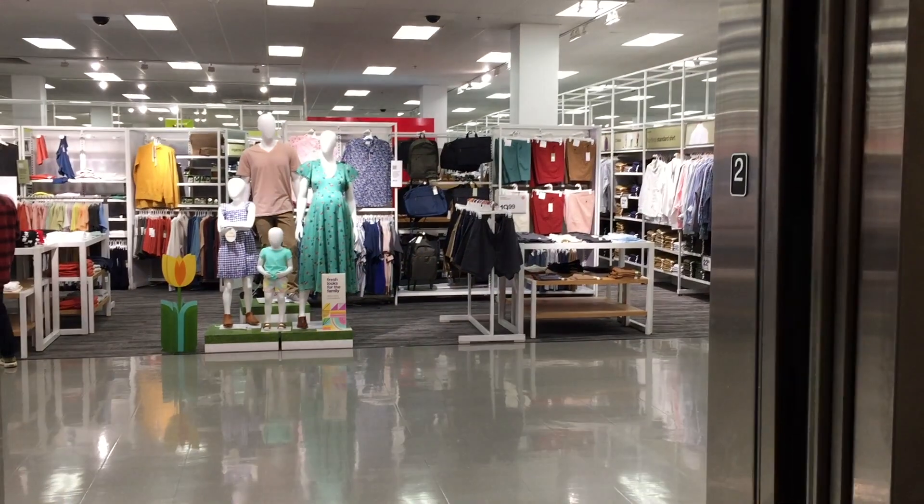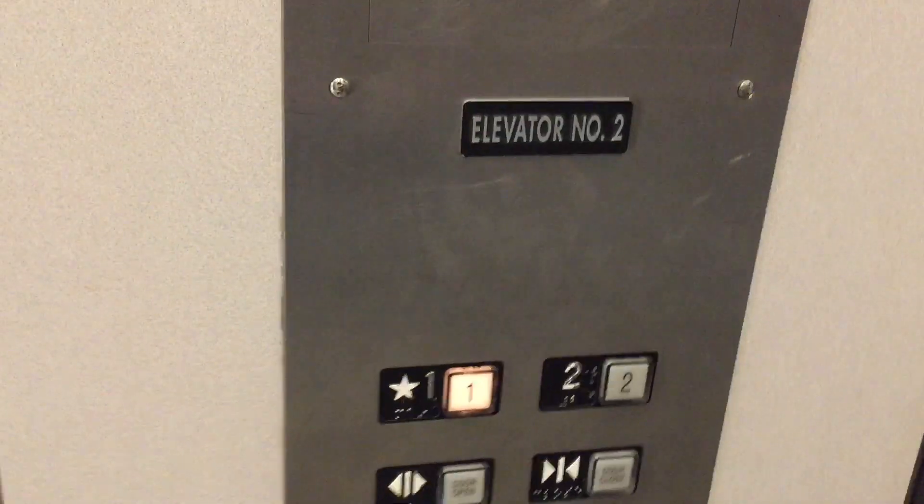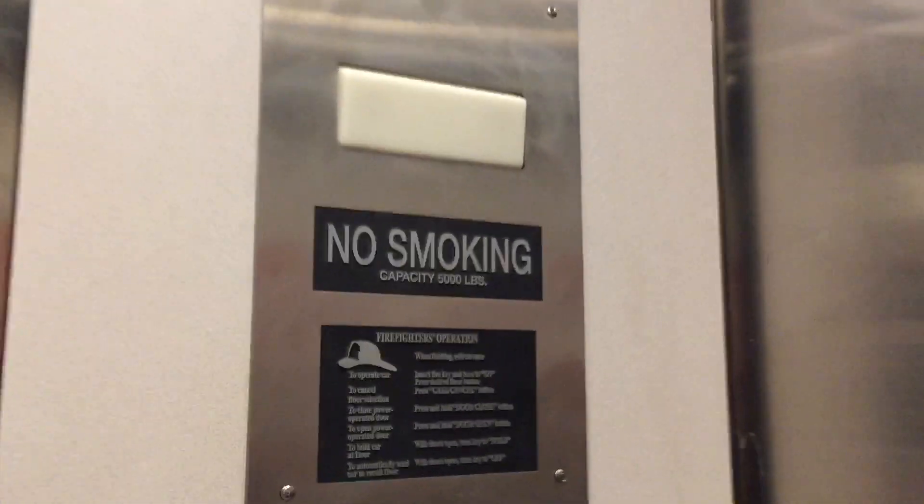Nice motor as always. And on number one — look at the fixtures. Basic Innovation Universal Square. 5,000 pounds.